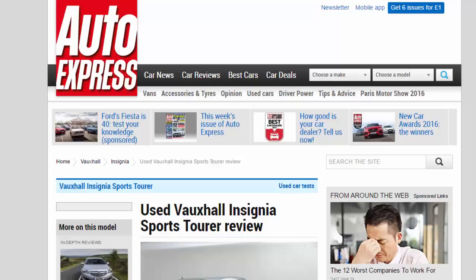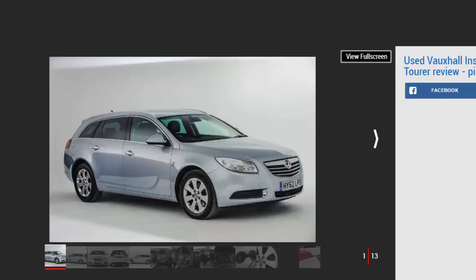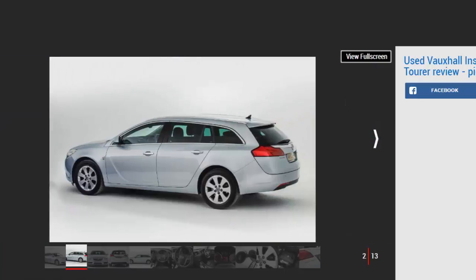Used Vauxhall Insignia Sports Tourer review: a full used buyer's guide covering the Insignia Sports Tourer Mk1, 2009 to date. Savage depreciation makes the Insignia a great used buy as it's comfortable, well-equipped and a fine motorway cruiser. But rivals are more refined and better to drive, and this isn't the class's most reliable car. More talented rivals are available, but as those alternatives generally cost more, if you're after a stylish hold-all for the family and you're not worried about impressing the neighbours, the Insignia Sports Tourer could be perfect.